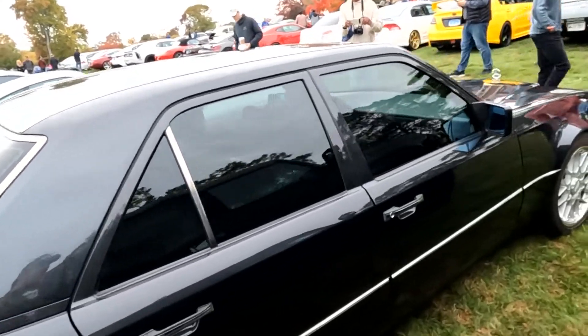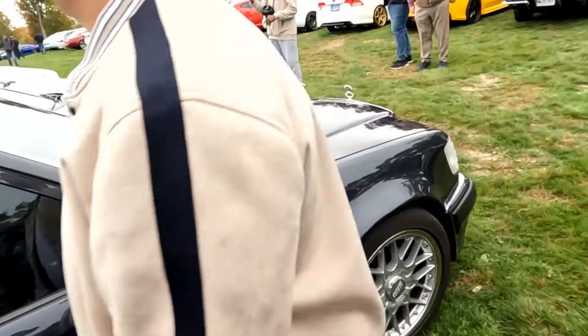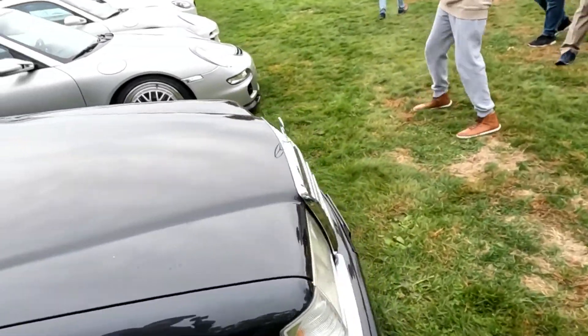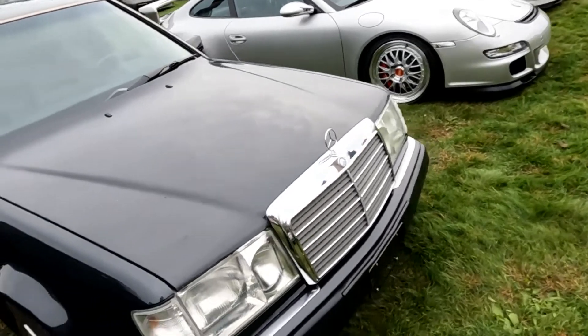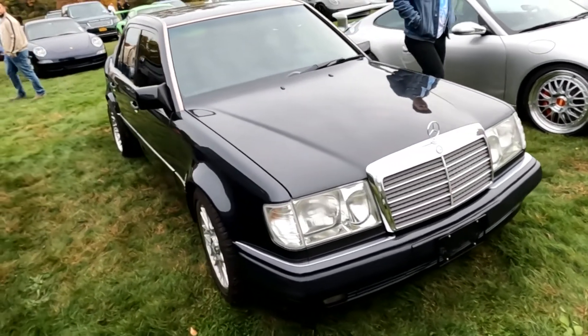These were built in the Porsche factory. You can see the flared arches on them. If one drove by you, you wouldn't even look twice at it, but if you know what it is, you know what it is.